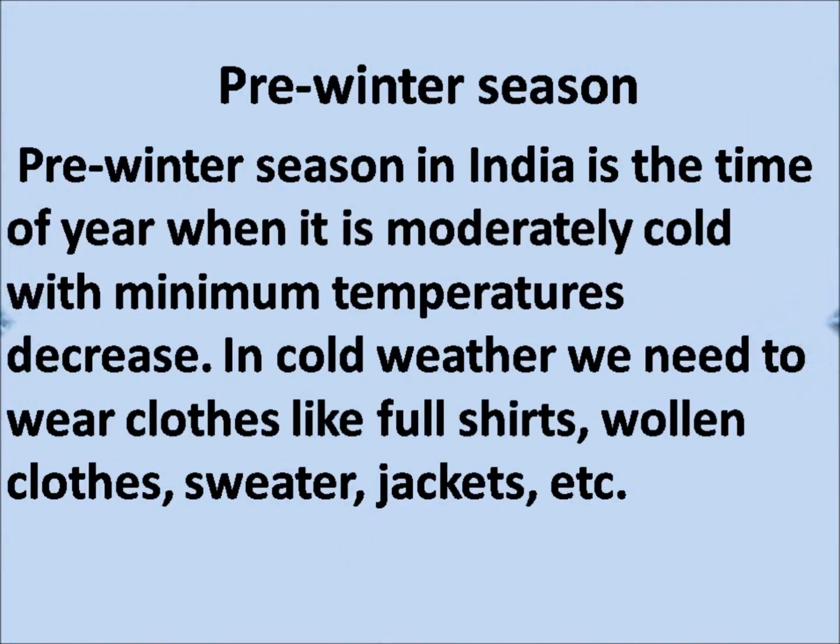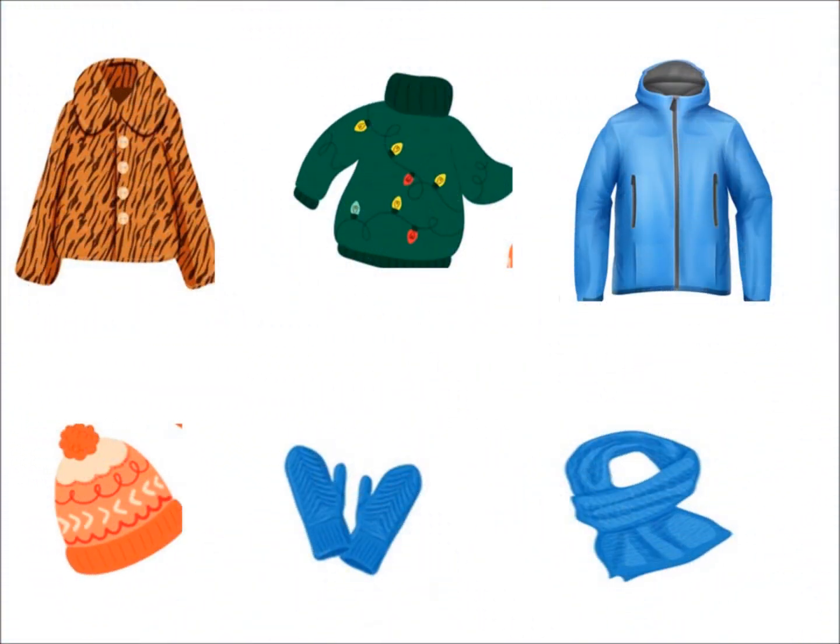Pre-winter season. In this season in India, it is the time of year when it is moderately cold with minimum temperature decrease. In cold weather, we need to wear clothes like full shirts, woolen clothes, sweater, jacket, etc. Here you can see sweater, jacket, woolen cap, gloves, and muffler, which we use in pre-winter season.